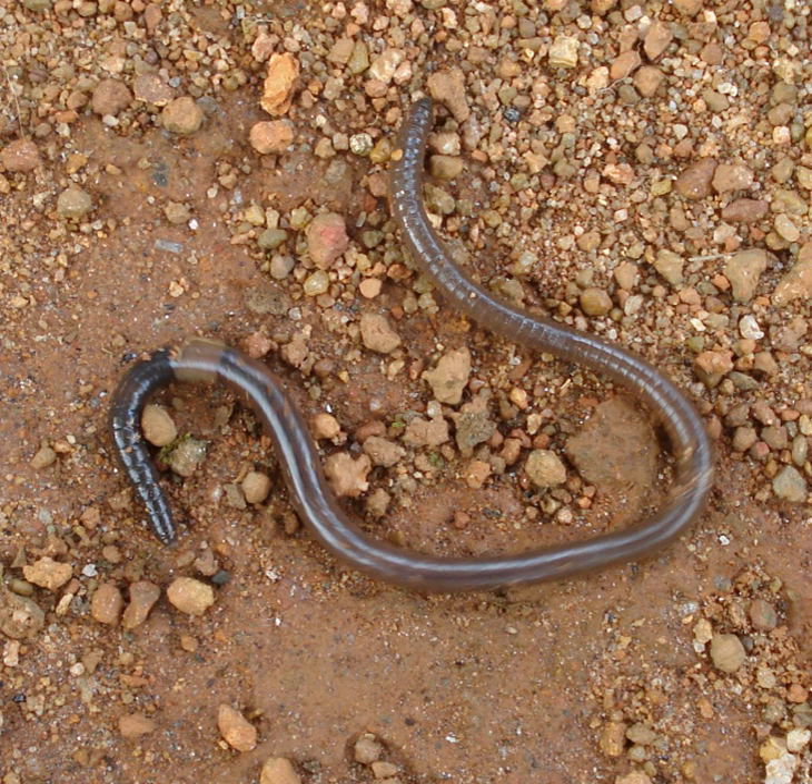Larger terrestrial earthworms are also called megadriles, which translates to 'big worms,' as opposed to the microdriles, or 'small worms,' in the semi-aquatic families Tubificidae, Lumbriculidae, and Enchytraeidae, among others. The megadriles are characterized by having a distinct clitellum, which is more extensive than that of microdriles, and a vascular system with true capillaries.